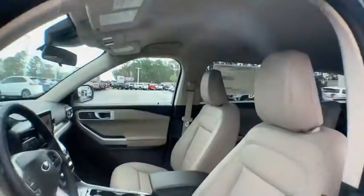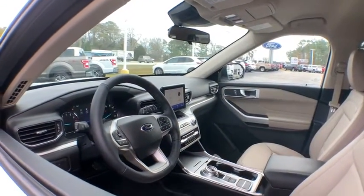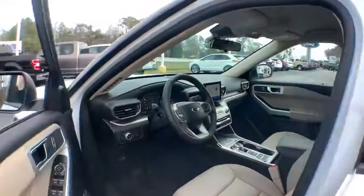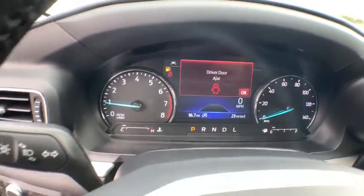Remote engine start, power passenger seat, traction control, power liftgate, dual airbags, power steering, four-wheel disc brakes, AM-FM stereo radio, electronic stability control, compass.